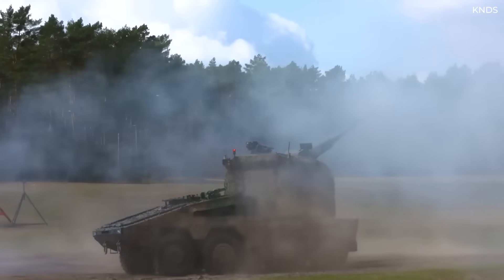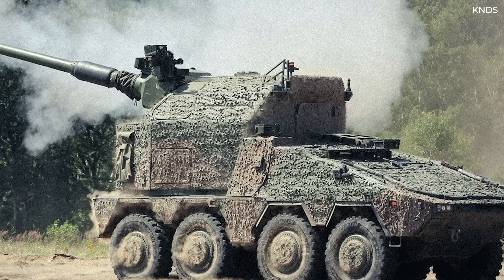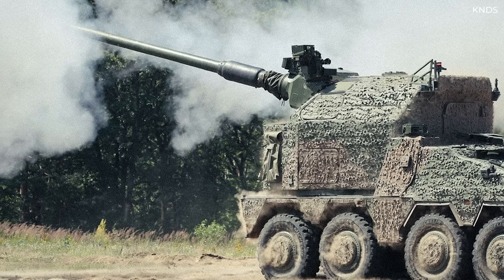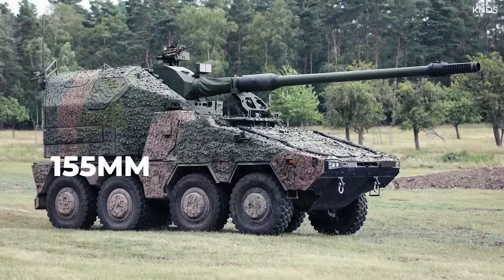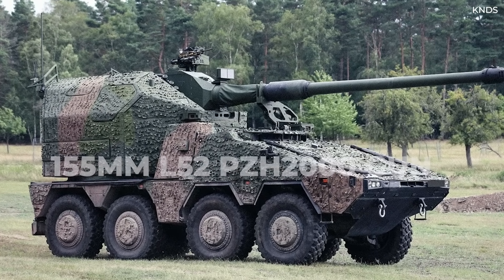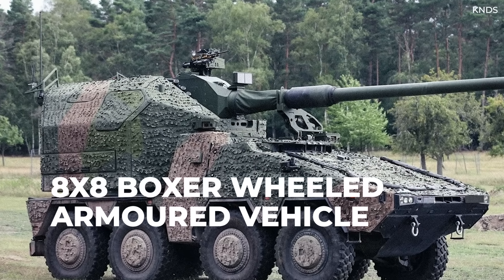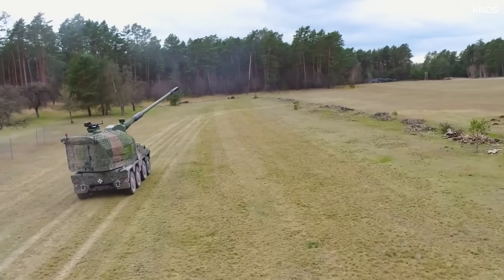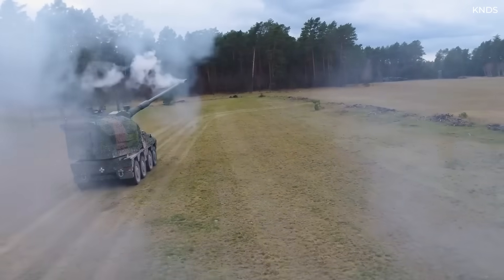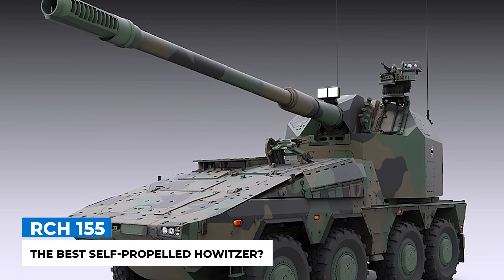Hailed as one of the most advanced barreled artillery systems in the world, the RCH-155 by the KNDS Group is a fairly new self-propelled indirect fire weapon. Using a 155mm L52 PZH-2000 gun, the RCH-155 sits atop an 8x8 Boxer wheeled armored vehicle. So what's so special about this weapon? What distinguishes it from other wheeled self-propelled artillery platforms like the French Caesar or Swedish Archer? We take a look in today's video.